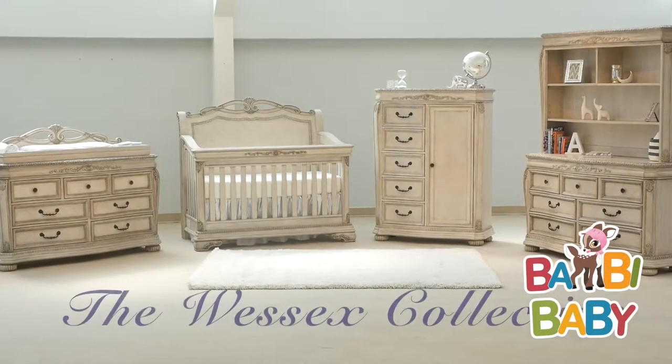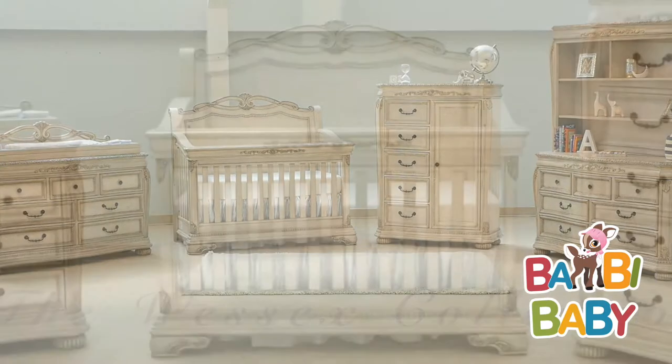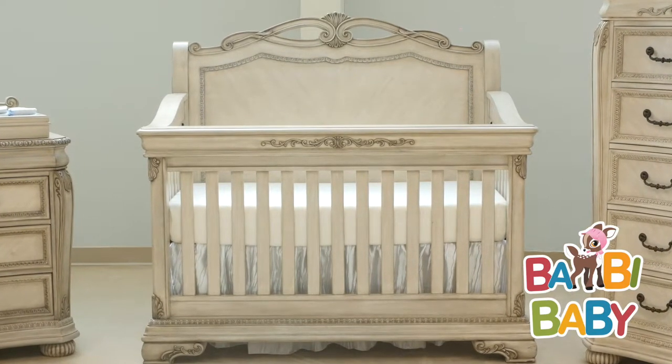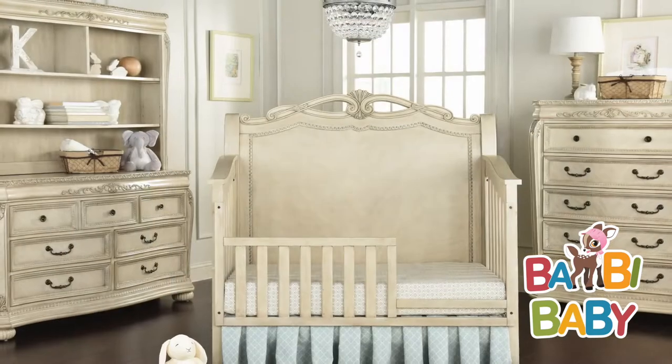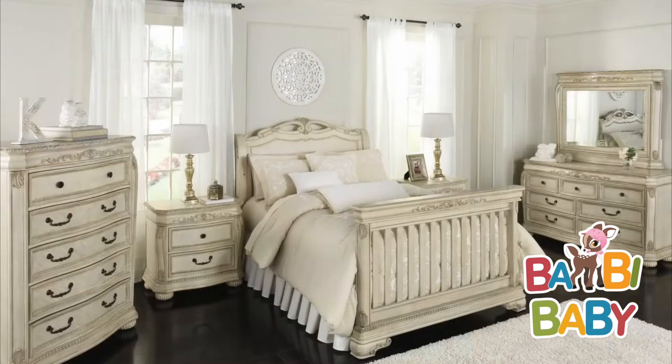The Wessex Collection from Kingsley Baby is thoughtfully designed with a 4-in-1 lifetime crib. Your baby's crib can be transformed into a toddler bed, day bed, and a full-size bed.